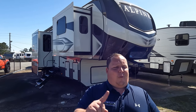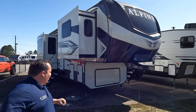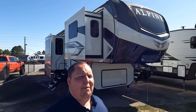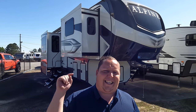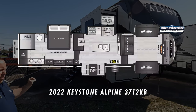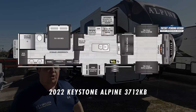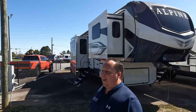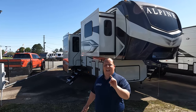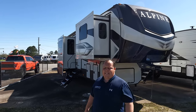Hey everyone, I'm Matt, welcome back to another video. Today I am super excited — we are taking a look at an awesome fifth wheel perfect for full-timing, and this one has a king bathroom. This is a 2022 Keystone Alpine model 3712 KB. We are going to take a look at the outside features first, then the inside features, and then give you three things we love about this Alpine and three things we dislike.